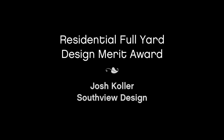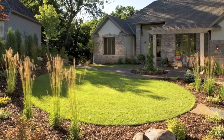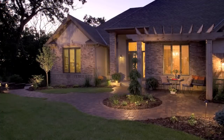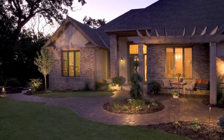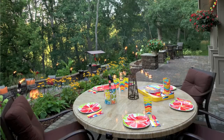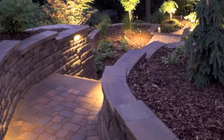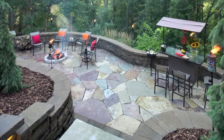Moving to the residential full yard design category, Josh Collar of Southview Design receives a Merit Award. The homeowners wanted a welcoming space for entertaining that allowed friends to come and go without needing to go through the house. The biggest challenge was the steep grade change, addressed with a new six-foot glacial boulder wall at the outermost edge, additional modular retaining walls, and concrete block steps. The level spaces gained allowed for dining areas, a bar area, and a fire pit.